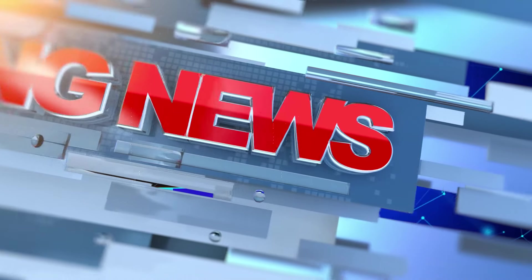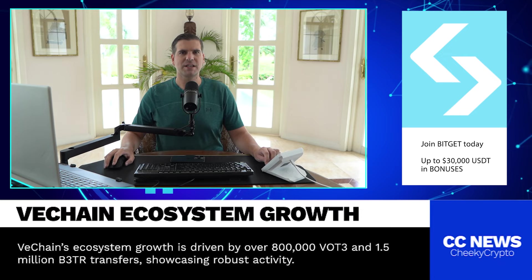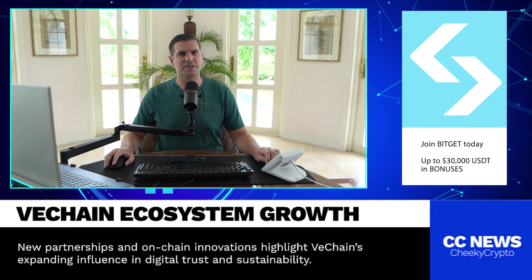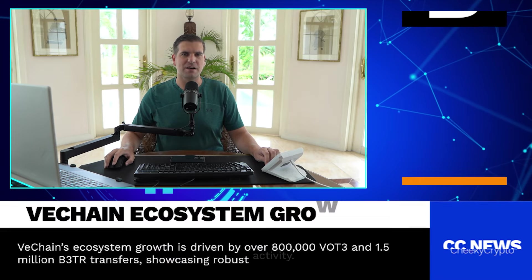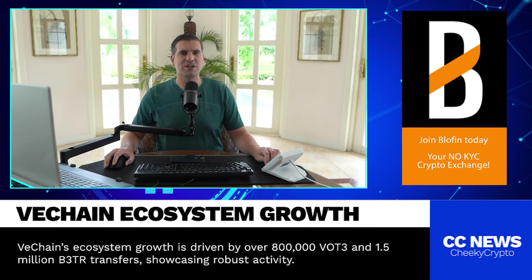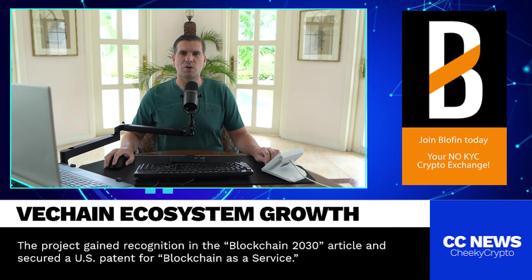Today we're talking about VeChain, and there's a lot to get excited about if you've been following this project. VeChain just hit some very impressive milestones, with over 800,000 transfers of VOT3 and more than 1.5 million transfers of B3TR. These numbers are a huge deal and are really cementing VeChain's growing ecosystem. So let's dive in and unpack what is going on.